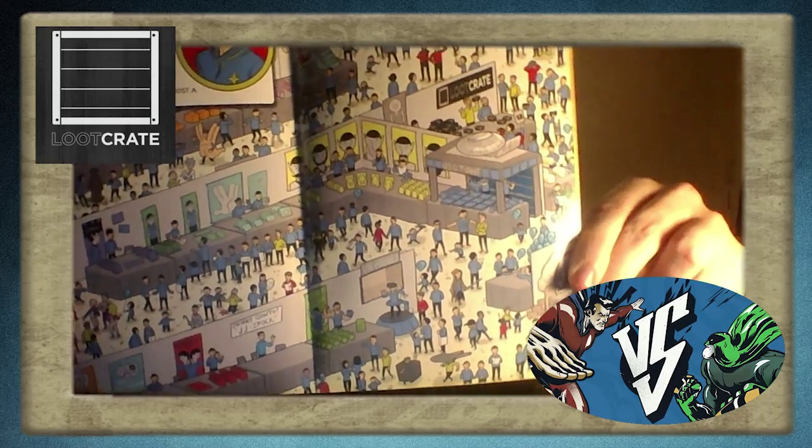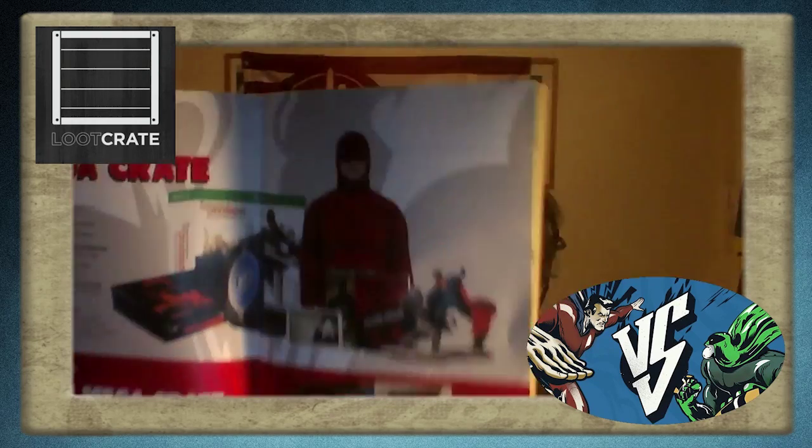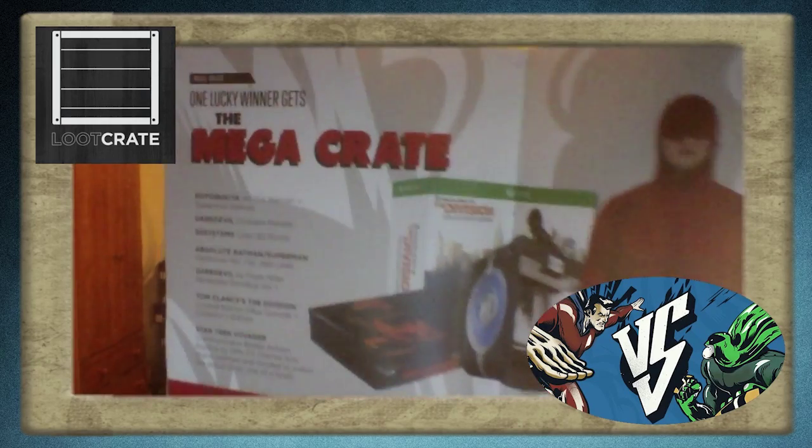And last but not least, we have the Loot Crate magazine. I've got a spot the Spock challenge which I have no doubt is going to be absolutely ridiculous. Look at this freaking mega crate. So many awesome things. There's a list of everything in it — hopefully you saw that.